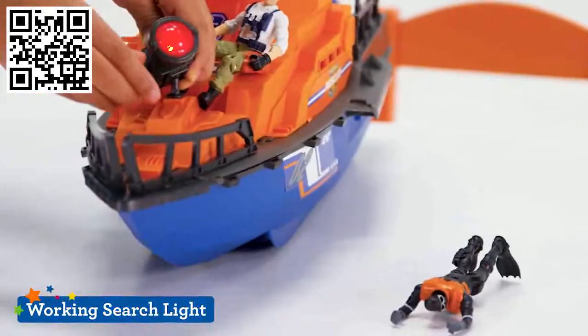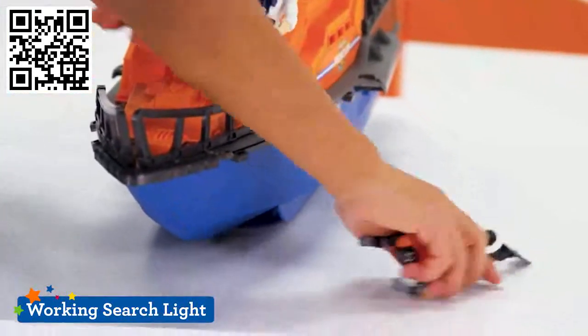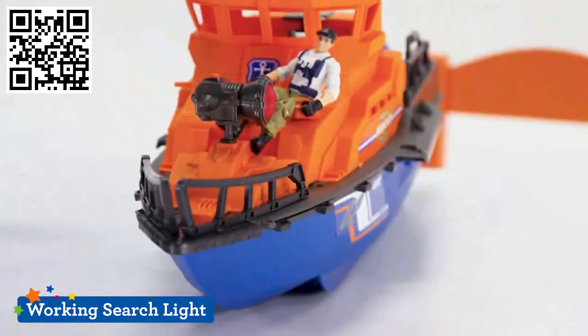This mighty sea vessel features an on-board tactical command center, a rotating antenna, and a working searchlight — batteries included.